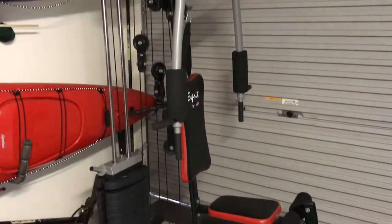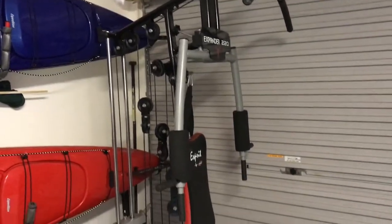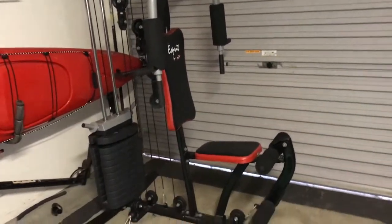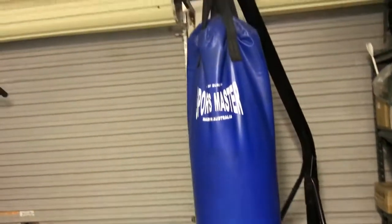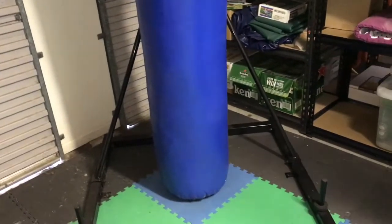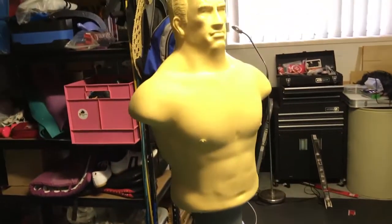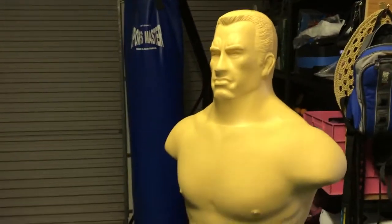Today we're putting stuff on the buy, swap and sell. And like we said before, if it doesn't go, we put it in the garage sale. We've got our big bag and stand going in today. And we've got our man Jeff, a little punching man. We're gonna put him for sale today, see how we go.